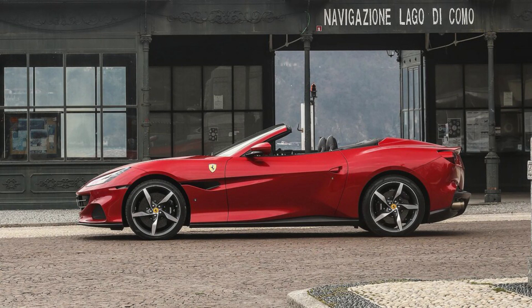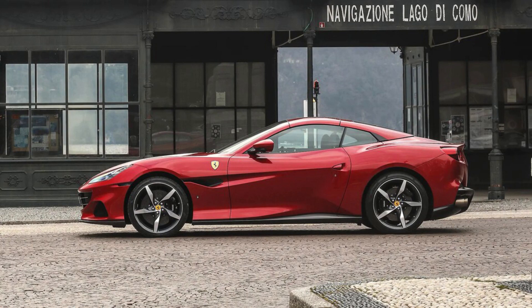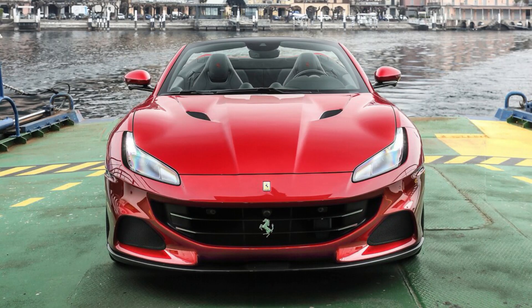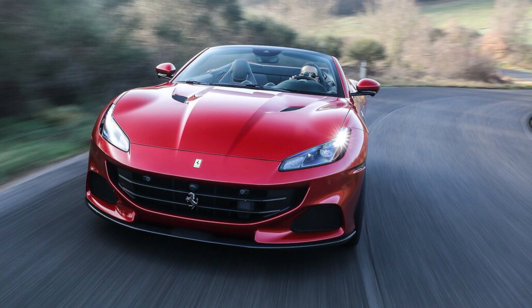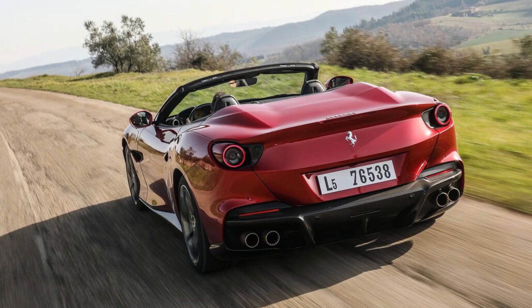Ferrari says the M stands for Modificata, or Modification, as this is a variant of the original Portofino produced from 2017 to 2020. It's the only way the car comes new these days in the US, but the real news is that it gets a revised engine tune good for an additional 20 horsepower over the previous model, and an 8-speed dual-clutch automatic — a unit that debuted in the SF90 Stradale and replaces the non-M Portofino's 7-speed automatic.